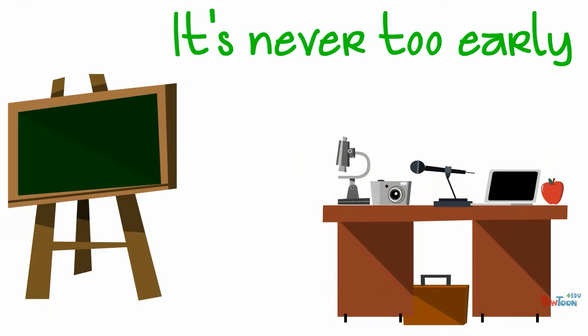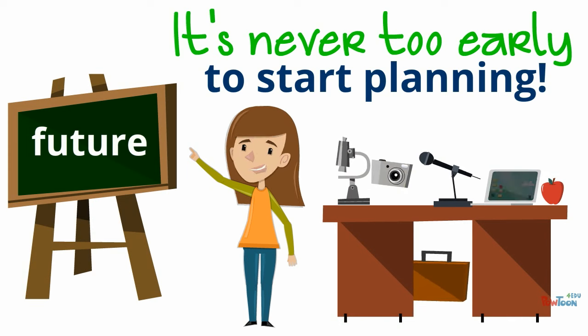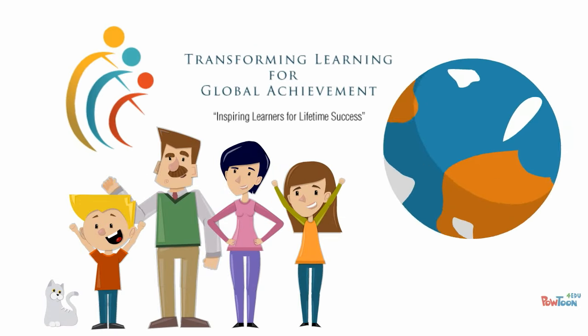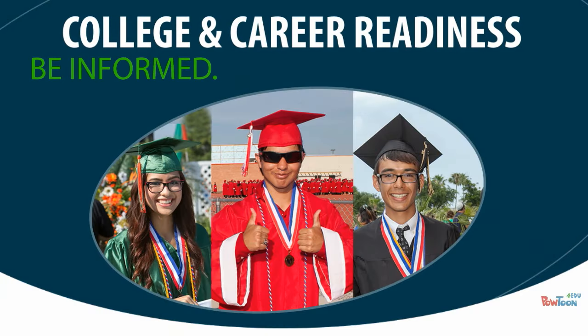It's never too early to start planning and preparing for your future. Preparing for college doesn't start once you graduate high school — it starts now. Together with Harlingen CISD, we can transform learning for global achievement. Remember: college and career readiness. Be informed, be prepared, and be ready.